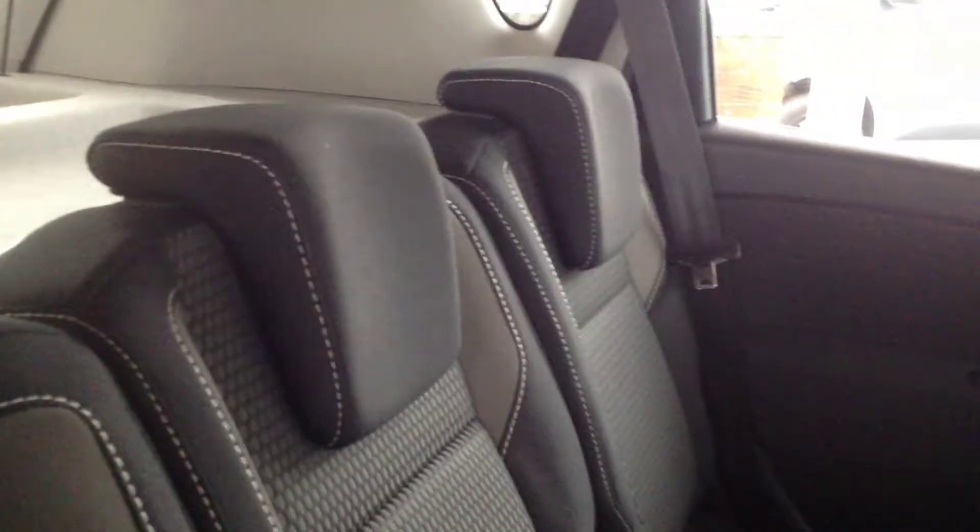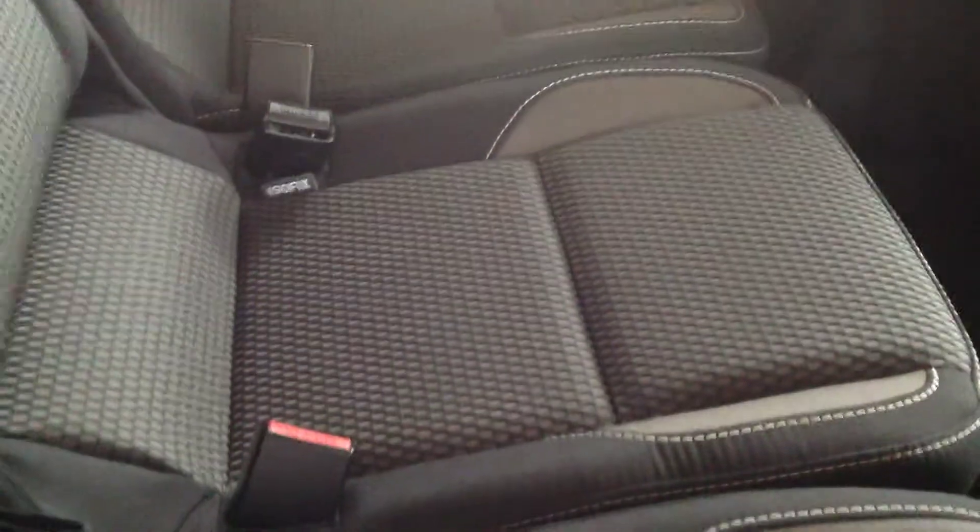I'll just show you inside the vehicle. A cracking size boot in these — seats will all fold down independently as well for larger items. It's got the spare wheel there in case of emergencies. Three individual seats; fits three adults in there comfortably. It's also got the isofix fittings there for child seating too.